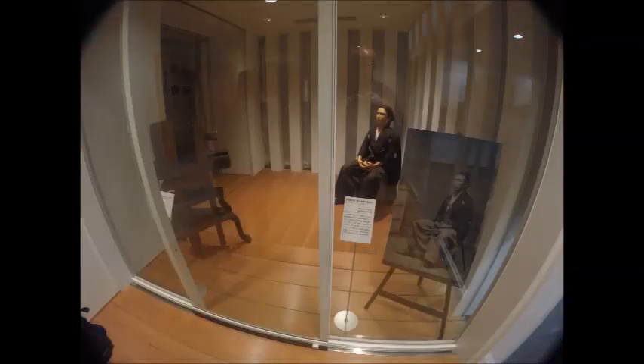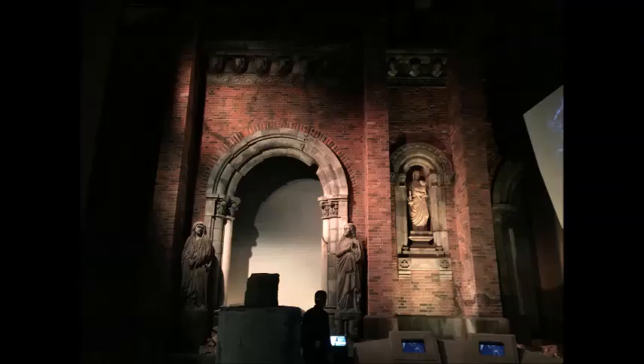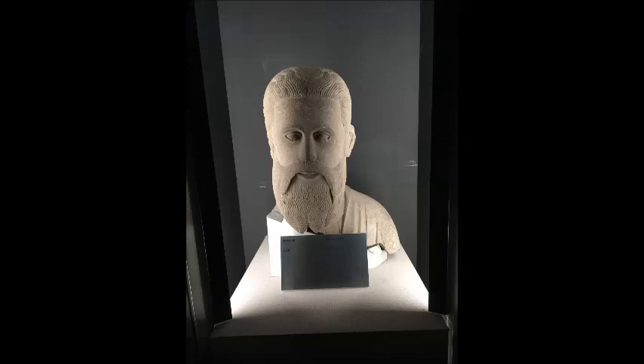The monument and the adjacent museum were dedicated to the 26 Martyrs who were executed in 1597. Six of those were foreign missionaries and the rest were Japanese believers.